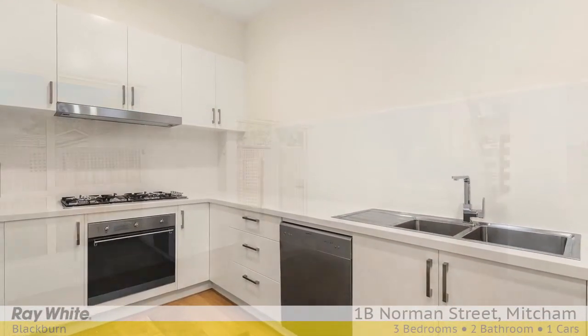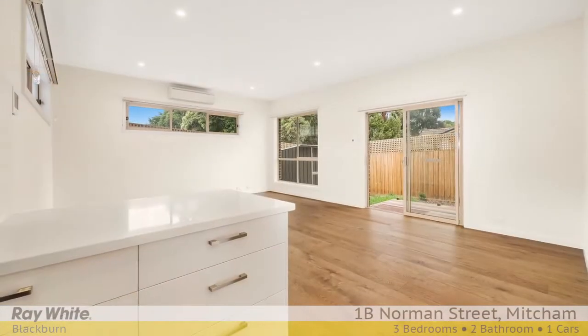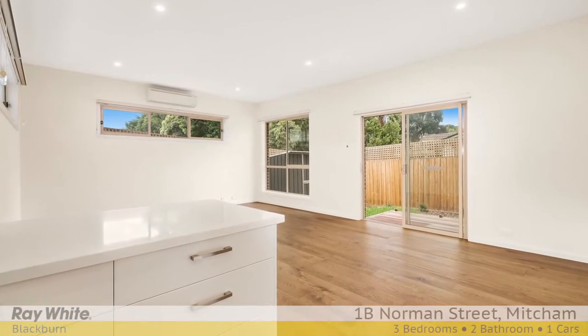Opulent Caesarstone benches, stainless steel Smeg appliances and loads of storage combine to present a kitchen that cooks of any level will love, blending into the spacious family meals area.